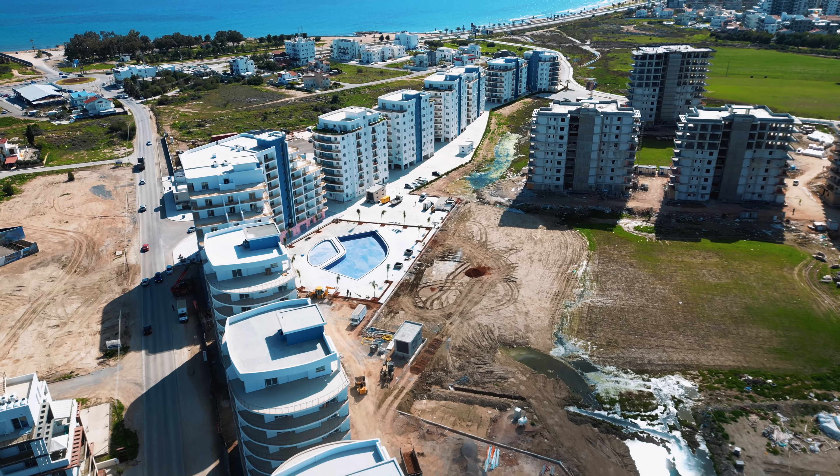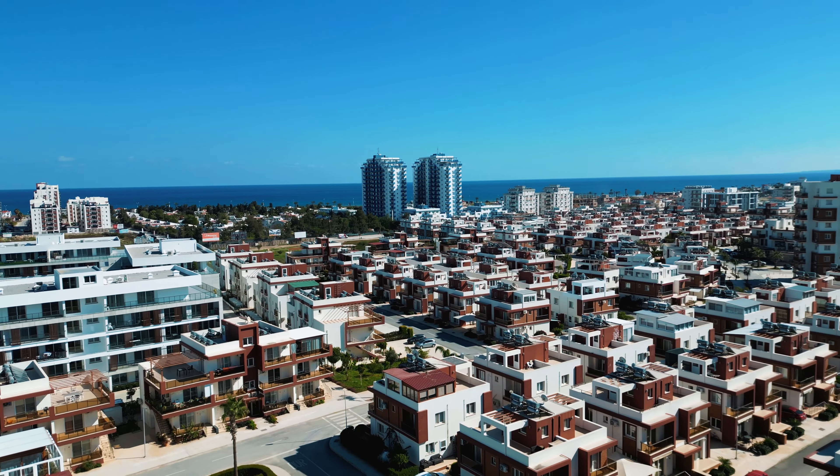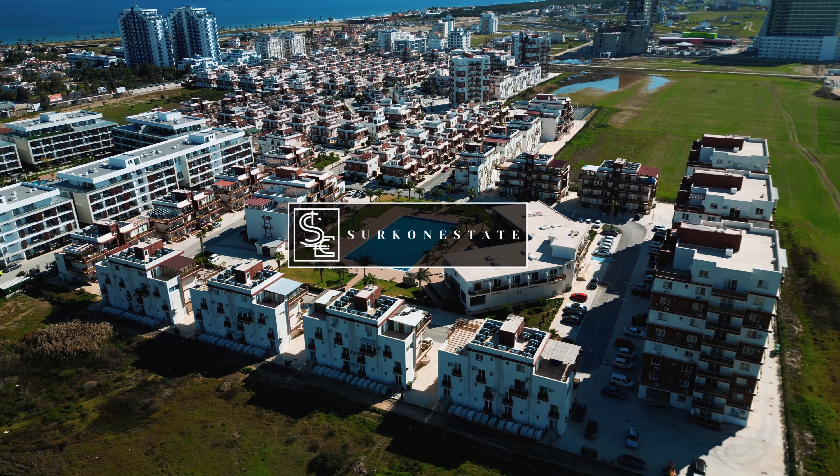Hello everyone! Today we will tell you about new studios and apartments 2 plus 1 which will be located in Long Beach and which will be ready in March 2023. We will also tell you how much money you can earn if you buy property here.